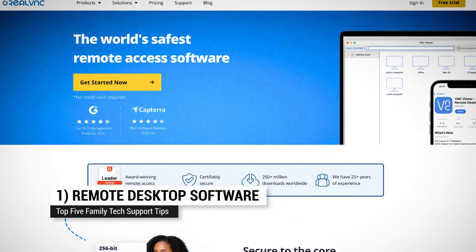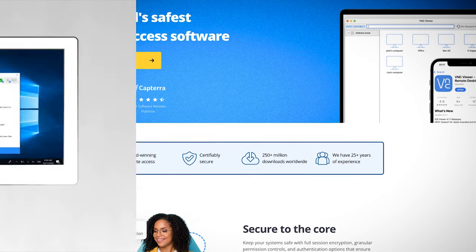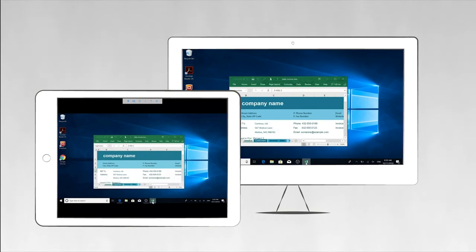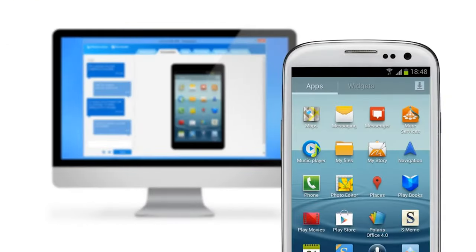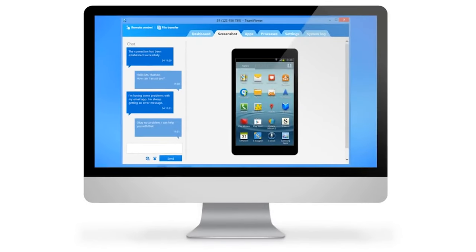At number one: remote desktop software. Remote desktop lets you run the PC or Mac remotely from another system — your system — over the internet. With remote desktop installed, you can help your family member troubleshoot software problems, website access, and even do maintenance chores like keeping a computer's operating system up to date. There are a number of free and paid remote desktop services, and some paid services even offer the ability to remotely control Android phones and iPhones.